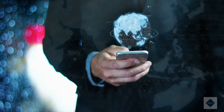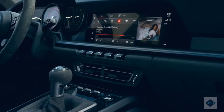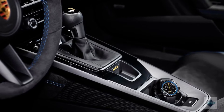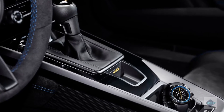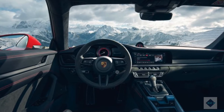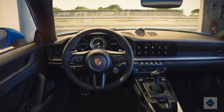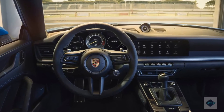Infotainment and connectivity. Every 911 is outfitted with a 10.9-inch touchscreen integrated into the middle of the dashboard. In addition to voice commands and buttons on the steering wheel, the center screen also features rotary push-button controls on the console. The infotainment system supports a Wi-Fi hotspot, wireless Apple CarPlay, and wired Android Auto. Porsche also provides two high-end surround sound systems: a 12-speaker Bose unit and a 13-speaker Burmester stereo.